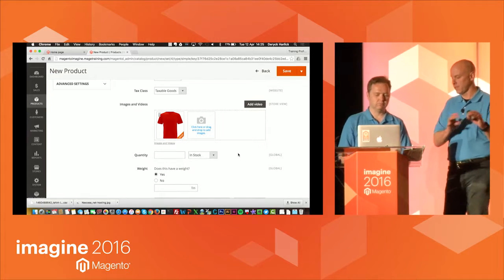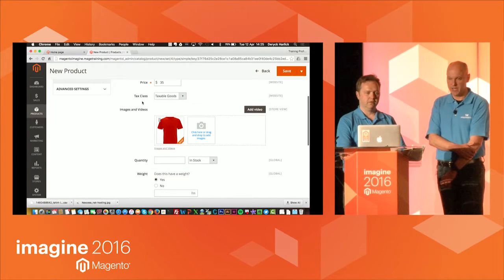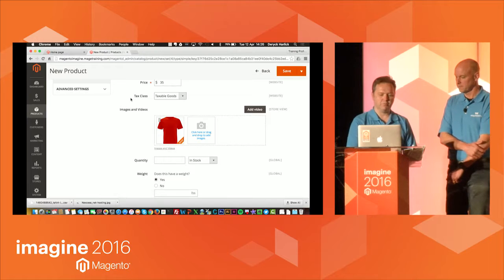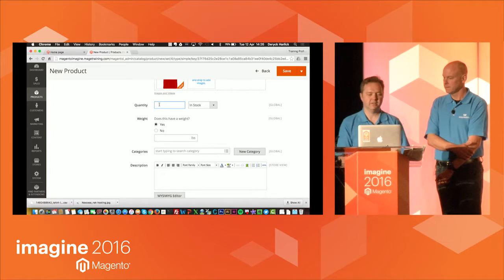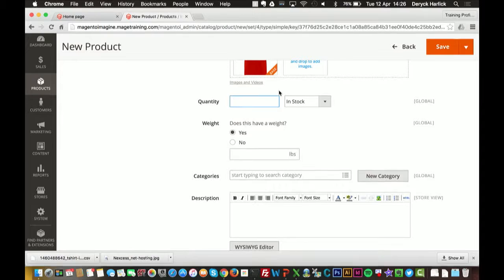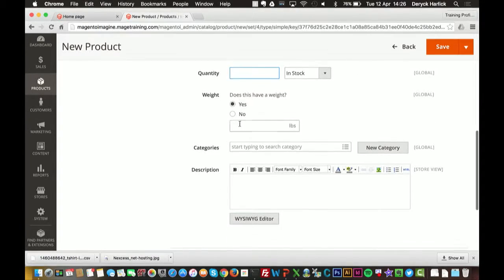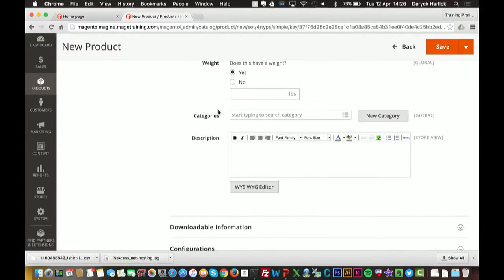Tax is configured in the system settings — we're not going to get into that today, but if there are questions after, we can address those. Quantity is relevant at the individual simple product level for configurables, not here. Weight is also not relevant for the configurable. Now I get to pick what category the product is in — this is one of the interesting areas.